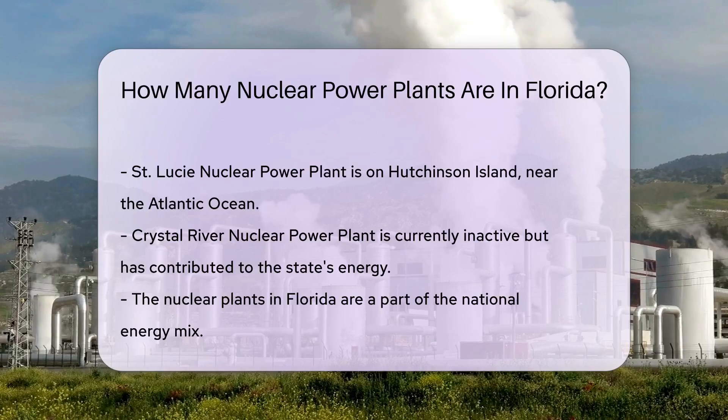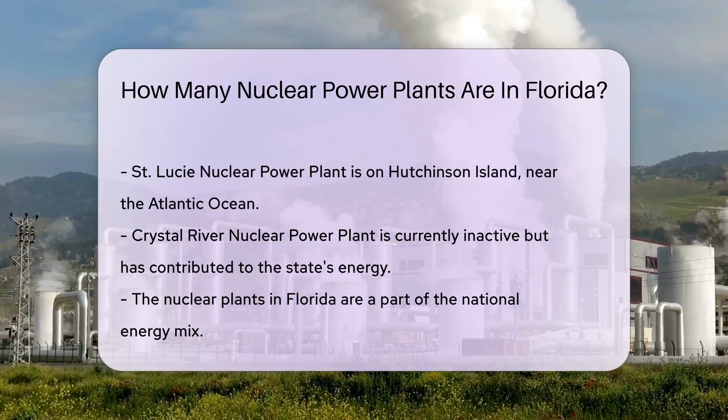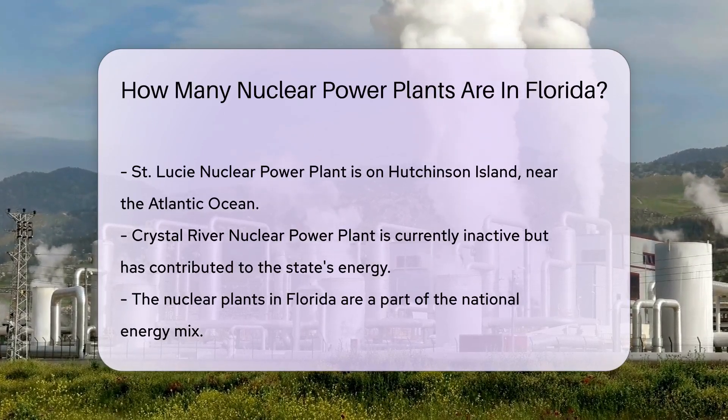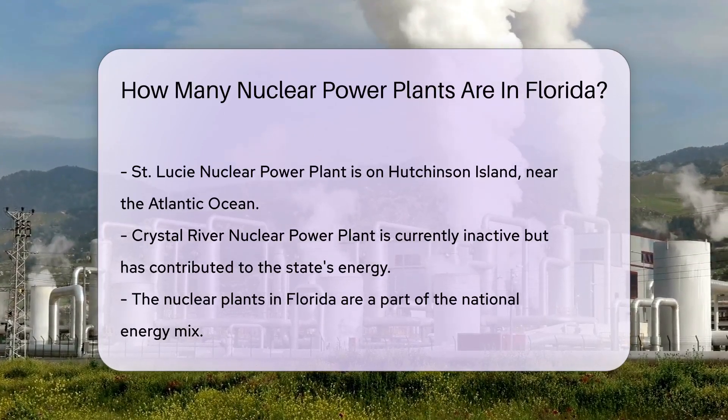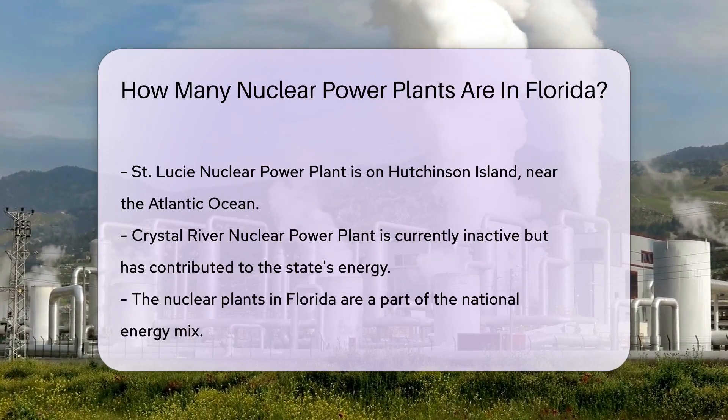The first one is the Turkey Point Nuclear Generating Station, near Miami, soaking up the sun and providing power to the locals. The second is the St. Lucie Nuclear Power Plant, which stands on Hutchinson Island, a stone's throw from the Atlantic waves.